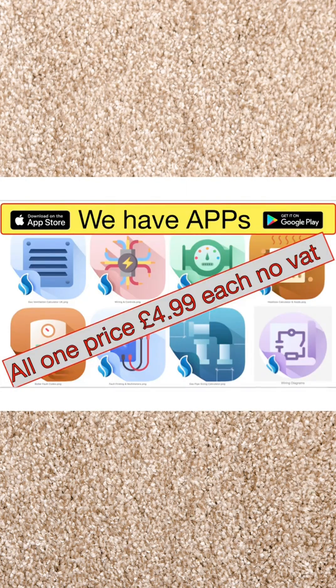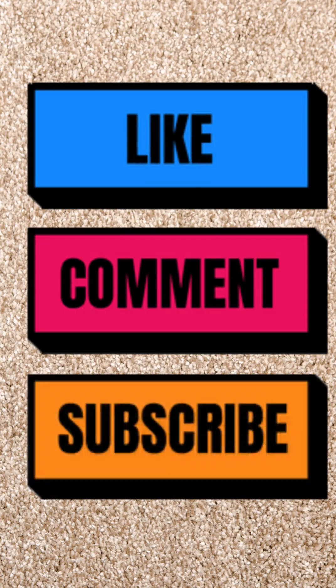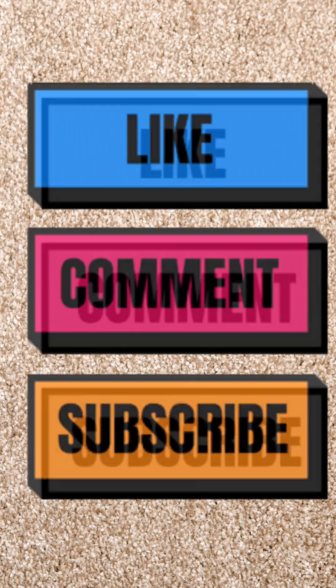Thanks for watching, and don't forget to like and subscribe to our channel. A reminder about our apps — not just the gas rate and gas pipe sizing apps, which are very good, popular, and compulsory on all boiler changes, but the heat loss app is brilliant for everyone to use because it confirms whether a radiator is actually the correct size for that room.